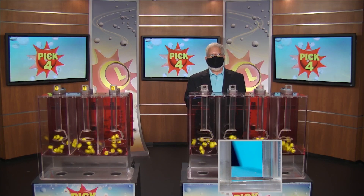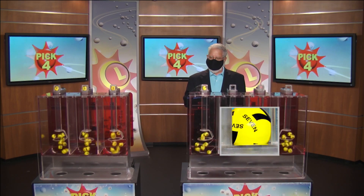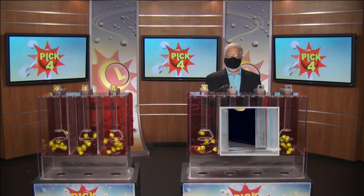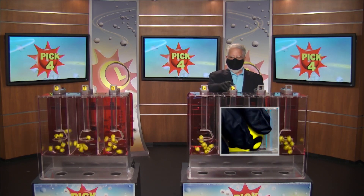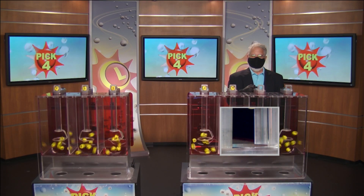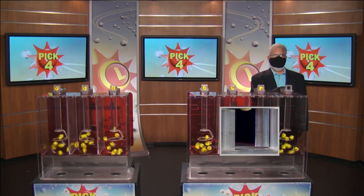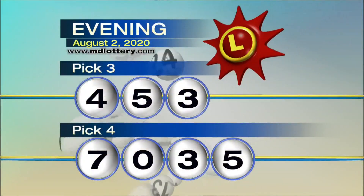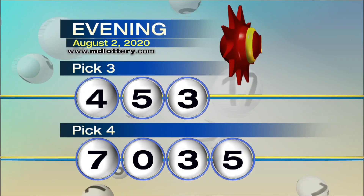Moving right to the Pick 4 game, drawing official Bob Diamond is set. Here comes your Pick 4. We have seven. After that we have zero. Coming up next is a three. And our last number is five. So your Pick 4, ladies and gentlemen, is seven, zero, three, and five.